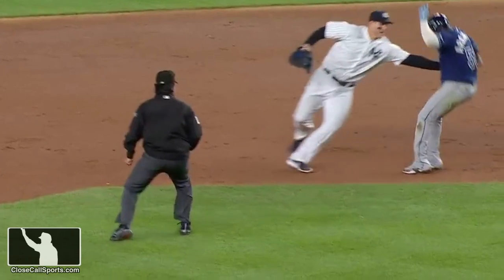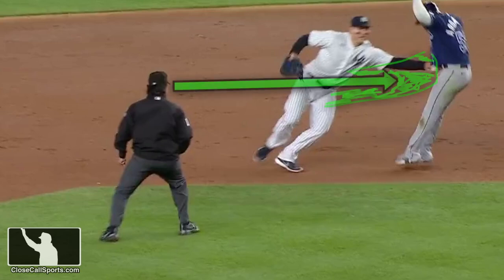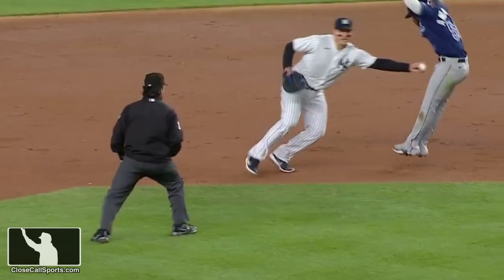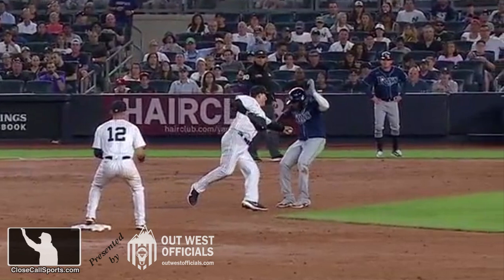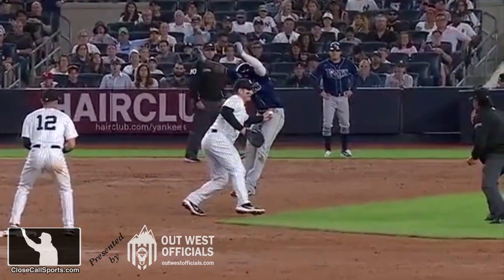But when Arozarena just stops and tries to juke Rizzo, Cuzzi stops as well because that's going to be his keyhole. So now the ball is in Rizzo's left hand, and he's going to tag Randy's jersey, and Cuzzi could not be in a better position to see it. It just nicks the underbelly of the Tampa Bay Rays jersey, and that is an out by any metric.